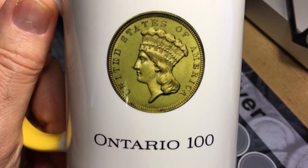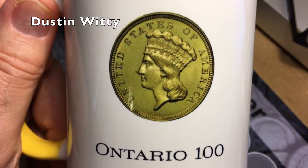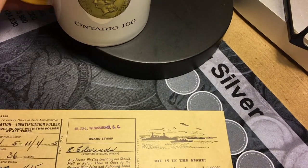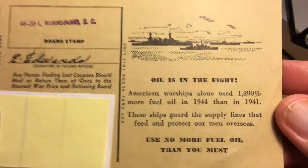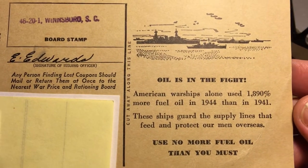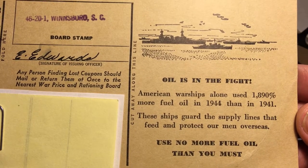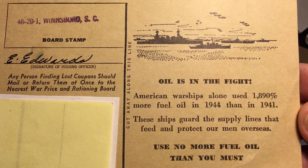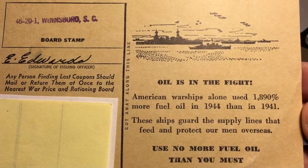Welcome back collectors. I'd like to start this week by thanking fellow YouTuber Dustin Witte for the inspiration for this video. He has a wonderful channel — if you have not seen it, I'll put a link in the description below. Please go over and check out his content. He recently did a video where he discussed a gas ration coupon from the 1970s, and it reminded me that I had some coupons from World War II, so I thought you might like to see them.